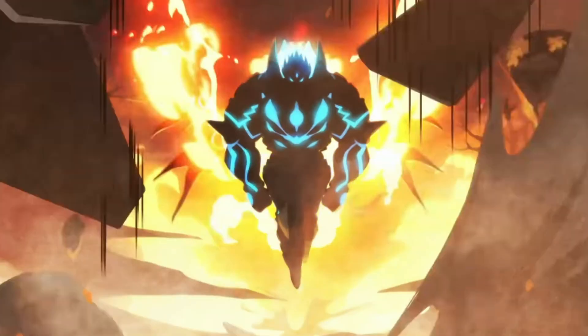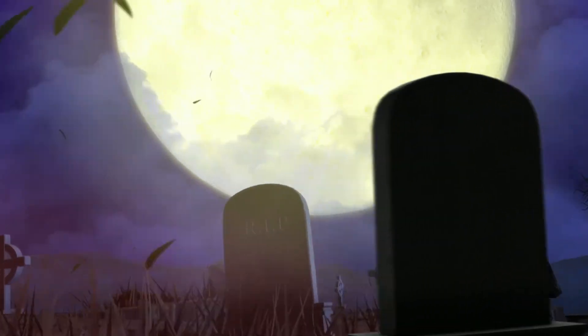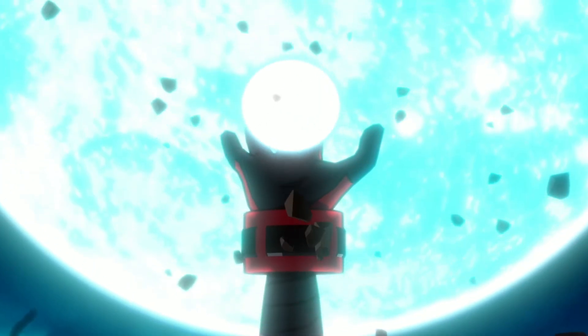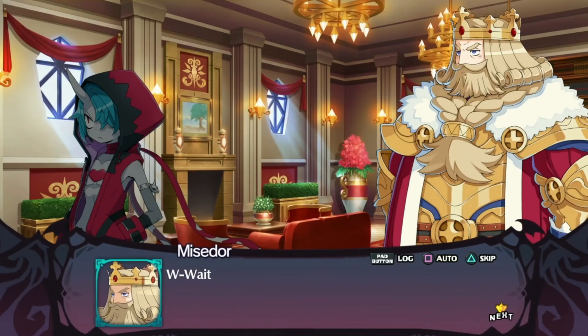Next up, we have another new release for Steam and the Epic Games Store on June 28th, 2022 with Disgaea 6 Complete. Join Zed on his quest to destroy the God of Destruction in the newest installment of the SRPG series Disgaea. Join the zany cast on a heck of an adventure and use specialized abilities like Super Reincarnation to battle your way to victory. Disgaea 6 Complete includes all previously released DLCs.